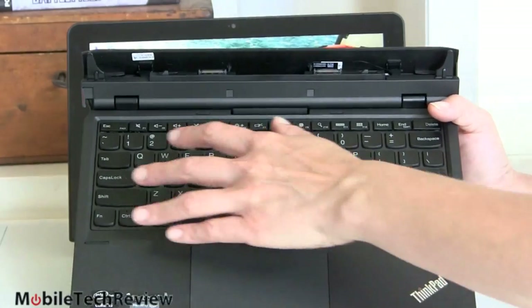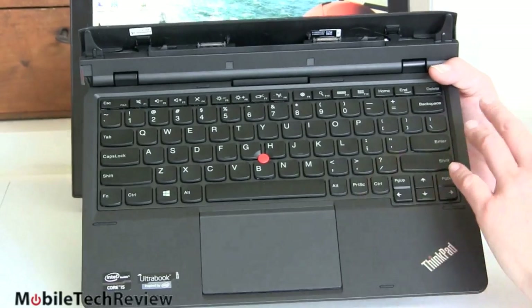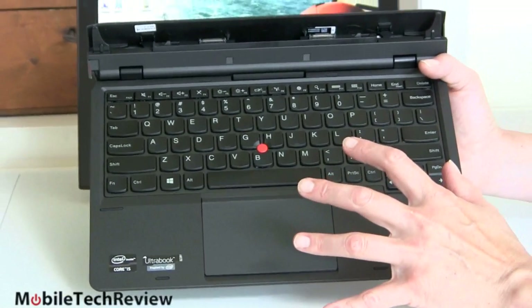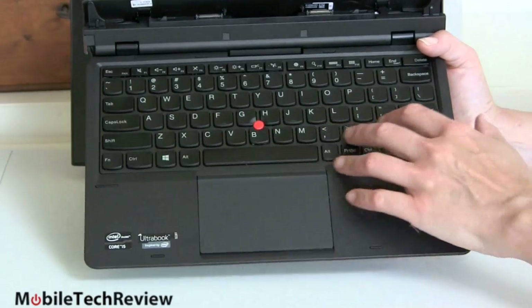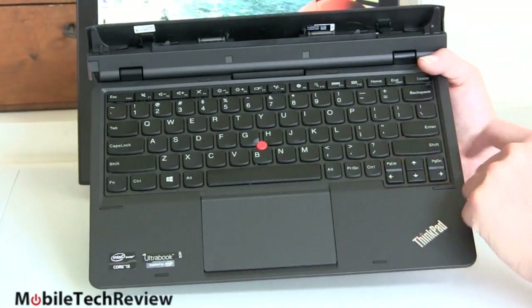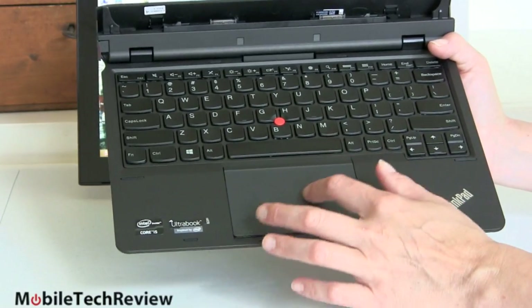The keyboard — yes, it's 11.6 inches so you don't have a ton of room, but it's a dream to type on. I immediately started typing with wonderful accuracy. Everything you like about a Lenovo keyboard is here: good smile-shaped keys, a little tactile click, and more key travel than you'd expect.